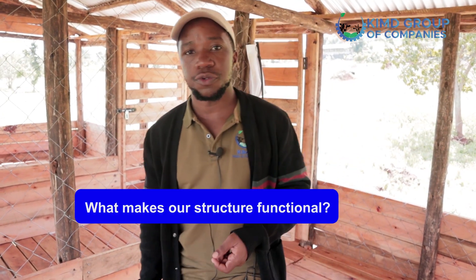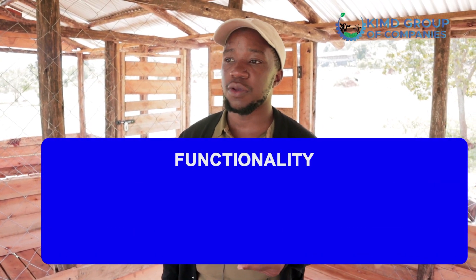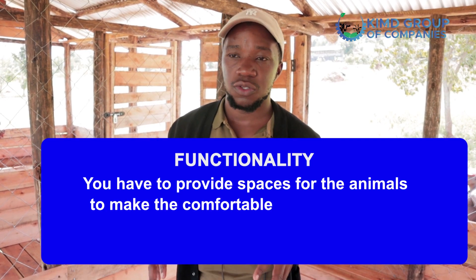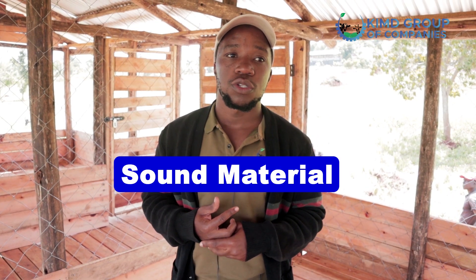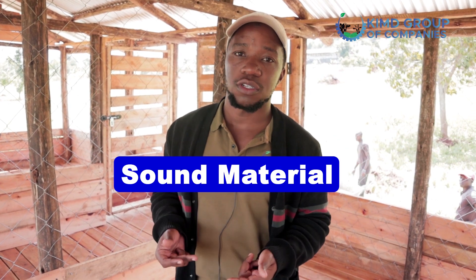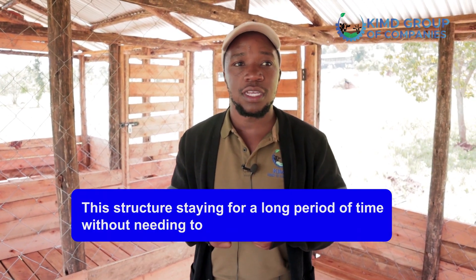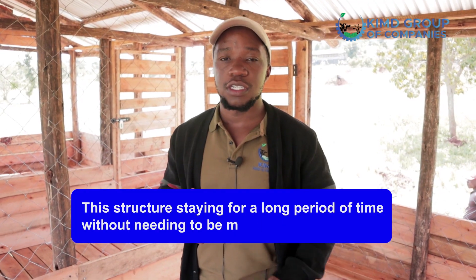What makes our structure functional is basically three things. Starting with functionality itself, whereby you have to provide spaces for the animals to make them comfortable, whether they are in the structure or outside. Second, sound materials — you're going to put a lot of money setting up this structure, so you want value for that money. What brings back that value is the structure staying for a long period of time without needing to be maintained.